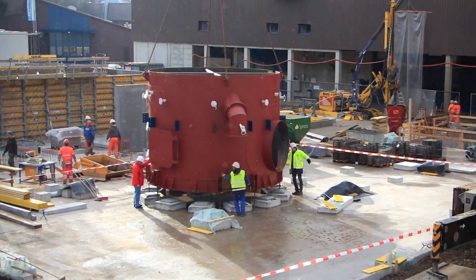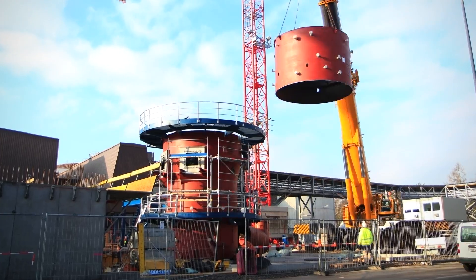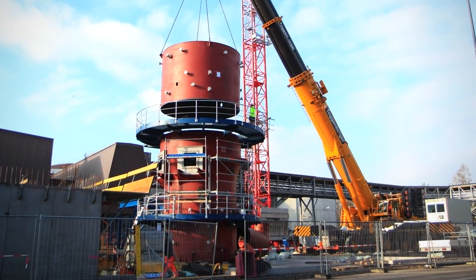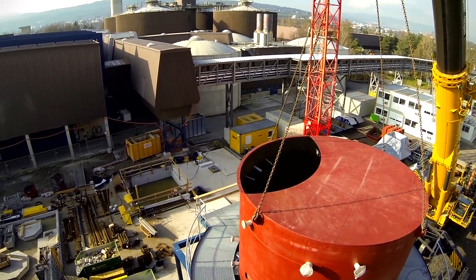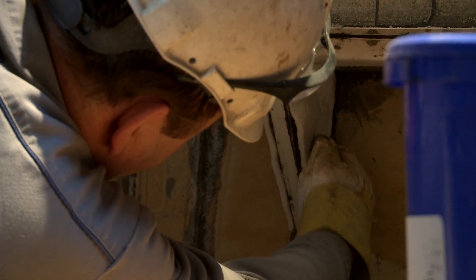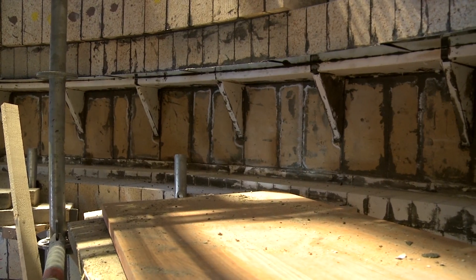The Ototec fluidized bed incinerator was manufactured and then delivered in four segments, with each segment weighing approximately 20 tons. With a height of 12 meters, the incinerator is equivalent to a four-story building. The entire structure has a 400 millimeter thick refractory lining.